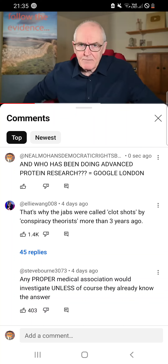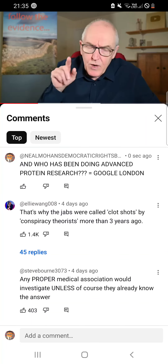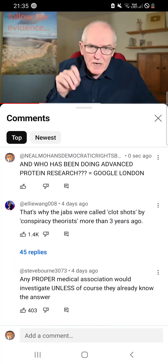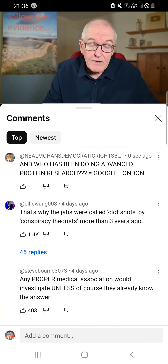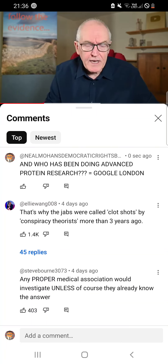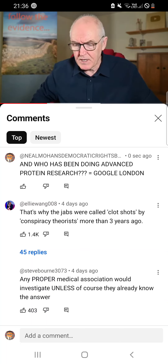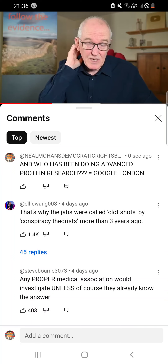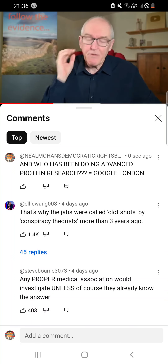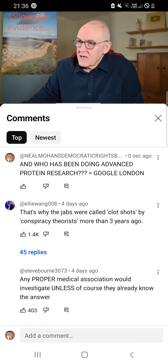Thomas Haviland examined this data, which will be in the next video. What he found was that in 2023 embalmers reported 20 percent of corpses were showing these things — a fifth. In 2022 it had been 30 percent. In 2021 there were quite a lot but no firm figure. In 2020, before any rollouts, there were very few cases. Before 2020 — 2019 and as far back as you want to go — embalmers were seeing none.